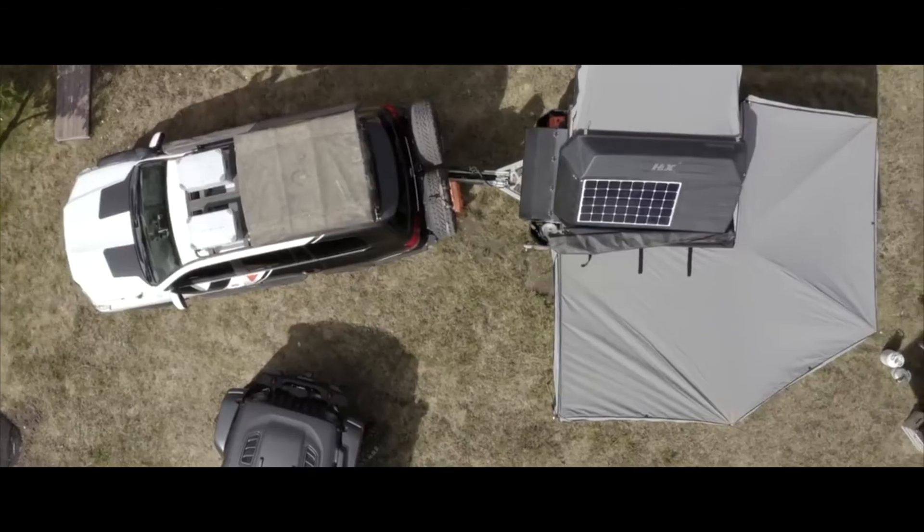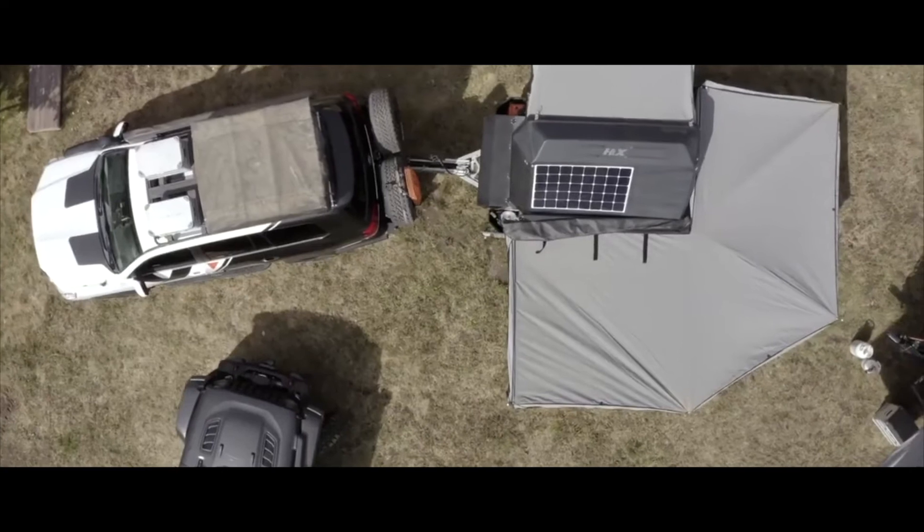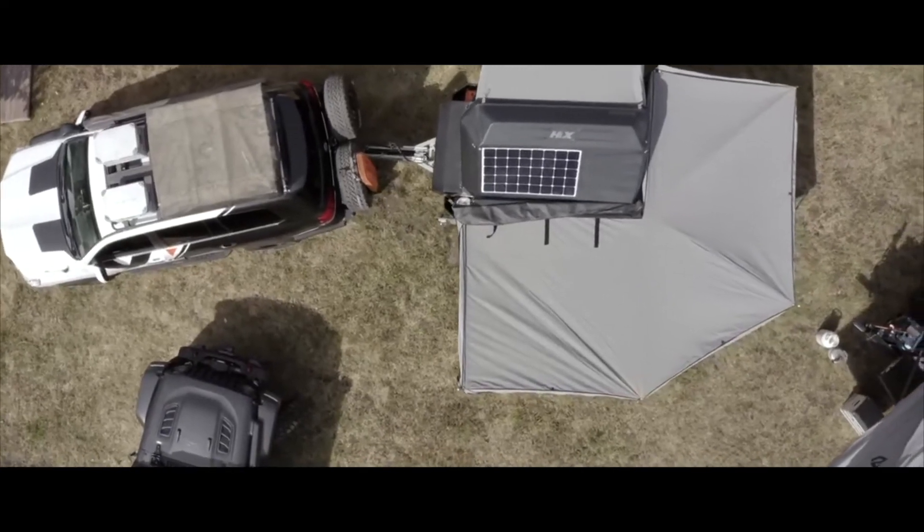So over the years — actually in the last two or three years — Expedition Overland has started to move towards solar and we're really seeing a lot of the benefits from it. The technology has come a long way, and now I would say that the tech is far enough along that it is very useful for anybody to start using.